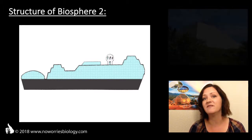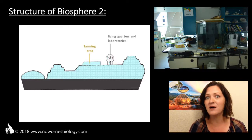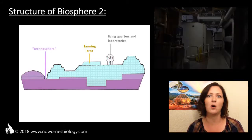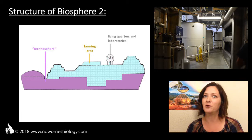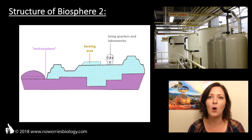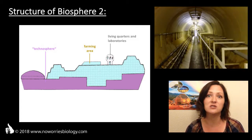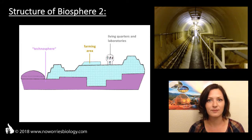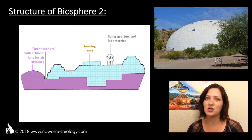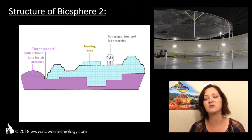In its original setup, Biosphere 2 contained living quarters for the humans living within it, research labs, a farming area for agricultural use, and the so-called technosphere, which contains all the machines necessary to support life — for example, temperature regulators, machines that control the amount of water circulating through the system, carbon dioxide regulators, wind machines, and so on. The technosphere also contained a huge artificial lung, which was necessary to equalize temperature-related fluctuations and air pressure within Biosphere 2.